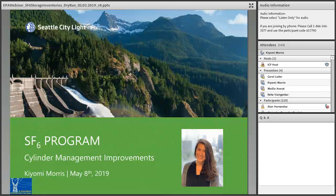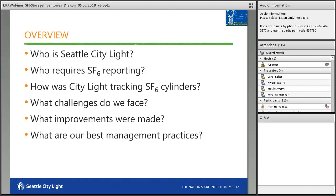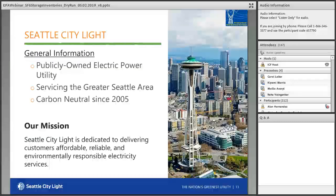Hello. My name is Kiyomi Morse. I oversee the SF6 program at Seattle City Light. I'm here today to discuss some cylinder management strategies that we've implemented in our program and highlight some of their outcomes, but more importantly what you could implement and why you might find them effective for your programs too. I'll tell you a little bit about City Light, discuss who we're required to report to, then explain the way that we previously managed cylinders, why it wasn't working for us, and why we decided to make some improvements. I'll go over our approach and ultimately the outcomes and best management practices.